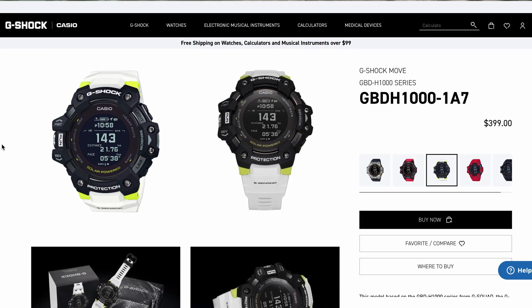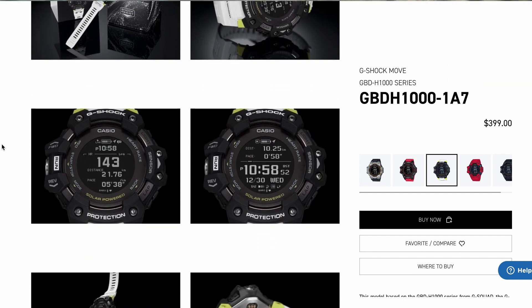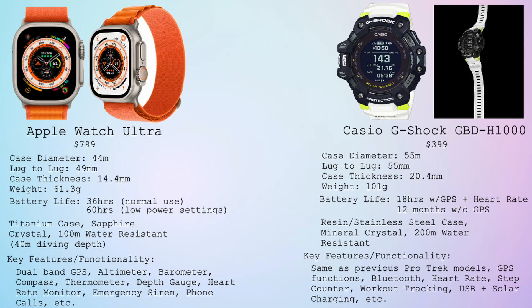Number four, we start leaning into the smartwatch realm with the Casio GBD-H1000. This watch has a retail price of $399. This is a massive watch, as you can see by the dimensions — it's over 20 millimeters thick, so I would not feel comfortable wearing this on my tiny wrists. But it has the same functions as all of those previous ProTrek models, and it goes further. This watch has GPS, Bluetooth, a heart rate monitor, a step counter, and workout tracker as well. This watch has solar charging but also USB charging. If you use the GPS and the heart rate monitor consistently, the battery will last you 18 hours. If you don't use those functions, it can last for up to 12 months.